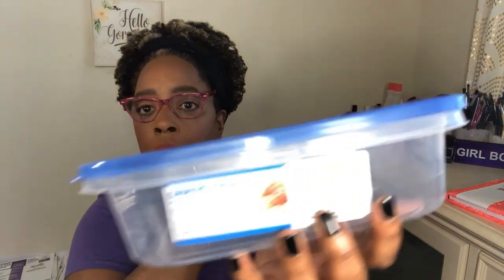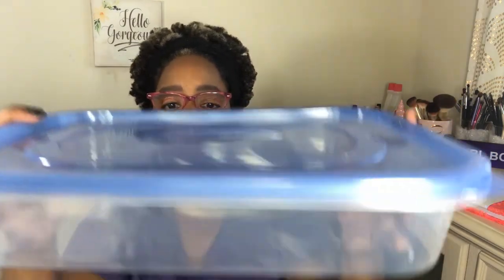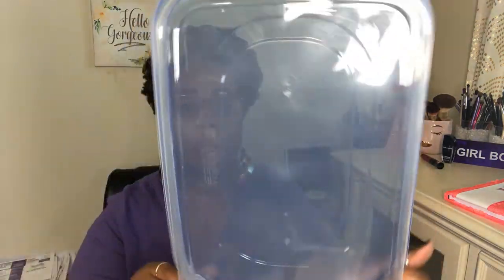I also got this — it's a Sure Fresh reusable bowl. I got it because we could definitely use it for something. For a dollar, I wanted it, so I got it.